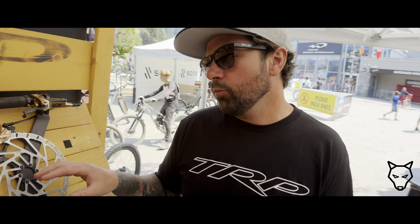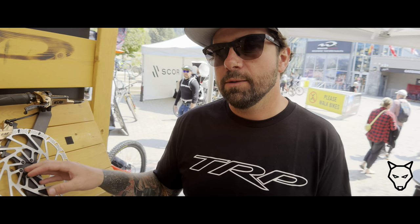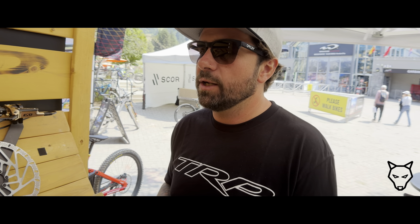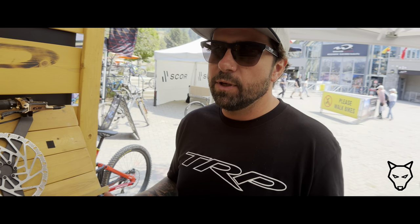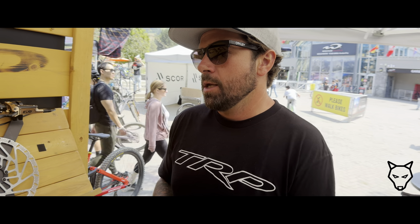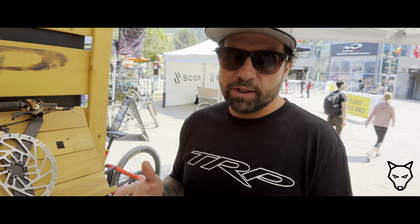That rotor came from when we started developing brakes for the e-bike class, needing a stiffer, more robust, better heat management rotor. Some DH guys caught wind of it and tried it on their normal trail bikes — they liked it a lot. The 1.8mm was designed around 160mm rotors, but as we moved to 220 and 223mm bigger rotors, it made sense to make it a little wider for better heat management and stiffness. So when you're coming downhill, you don't get that harmonic vibration when it heats up.